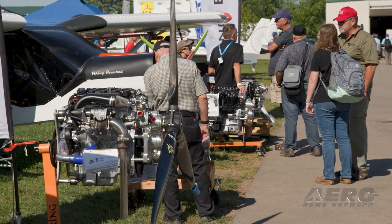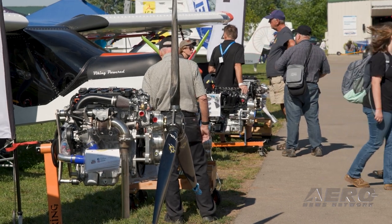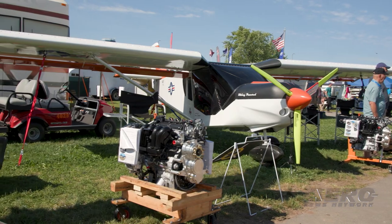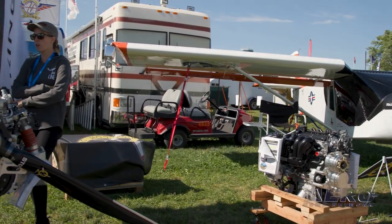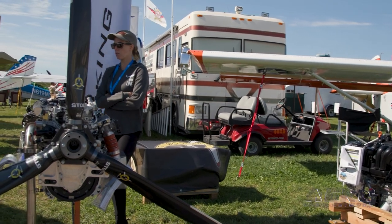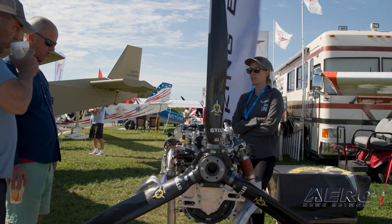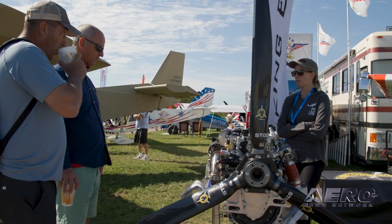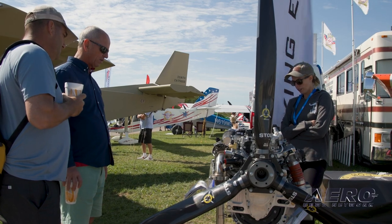When can folks expect to see a Duke propeller with the Viking engine on a STOL aircraft? It was a rush to get it here at Oshkosh to show it. After returning to Florida, they'll flight test it and send it off to champions of STOL competitions around the country to try it and get some numbers. They'll keep showcasing it, and depending on the results, determine when someone can buy one.